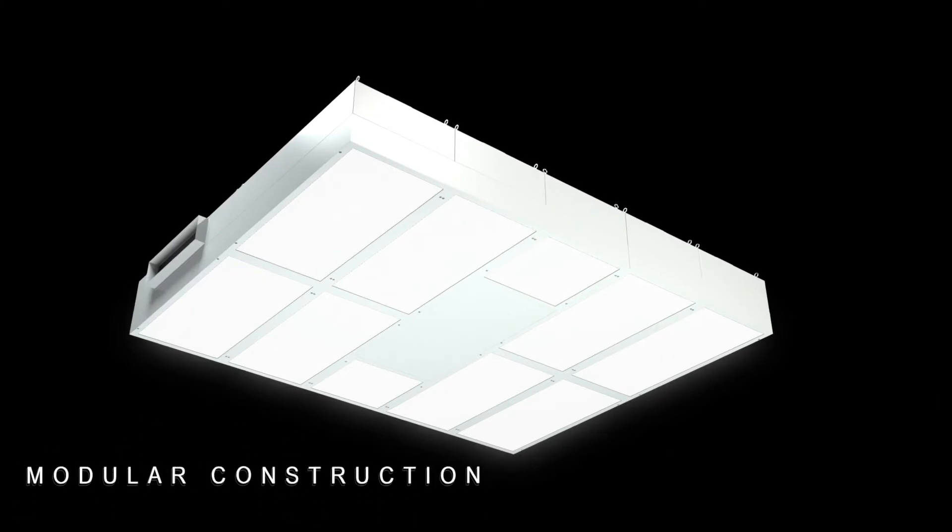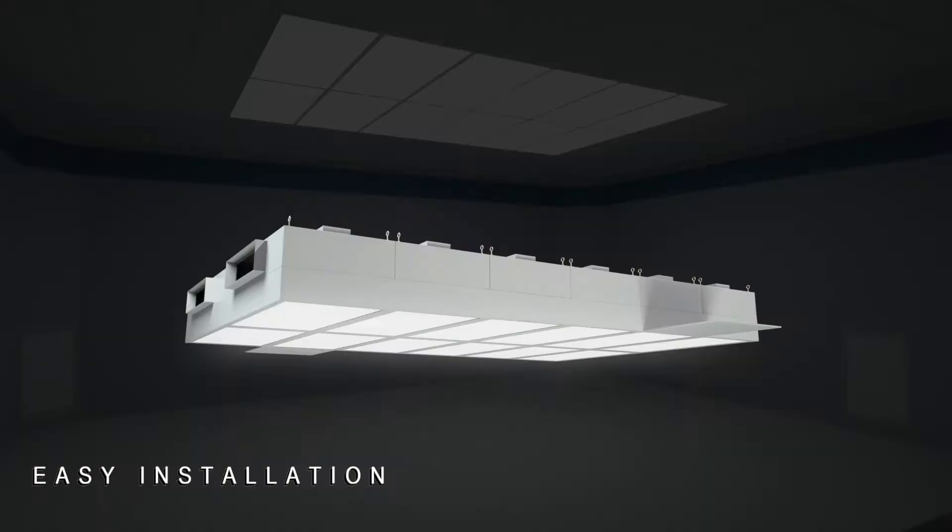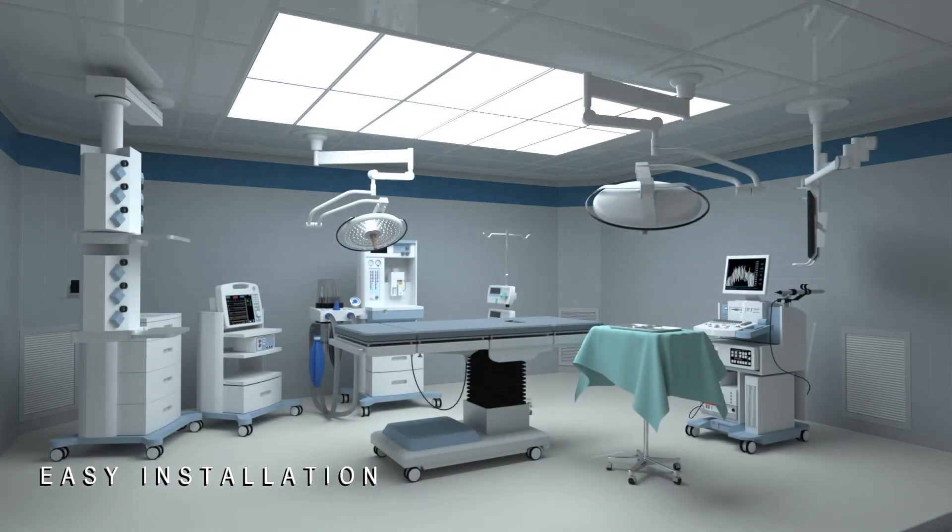From the facility perspective, this type of solution is actually cheaper to the owner than a traditional stick-built operating room system. It's also easier for every single party in the design and install process — from the consulting engineer to the installing contractor to the GC. There's not as much coordination during the install process because all of that takes place prior to anything actually getting to the job site.